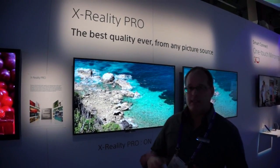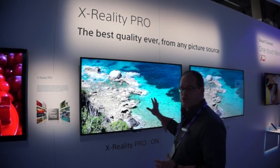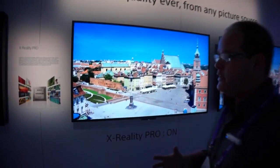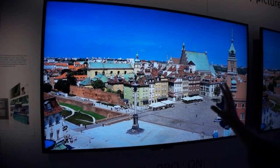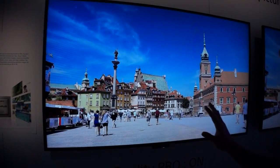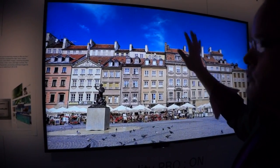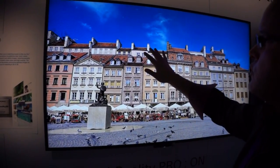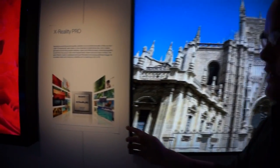X-Reality Pro is the image processing technology that takes the images and paints them on the screen. Just like a great painter — you can have a great canvas, you can have great materials, but you need a great painter to get the most out of those materials. So with X-Reality Pro, you're going to get better blues, reduced noise, better detail, and no strange edge artifacts. We've done this by combining our technologies.